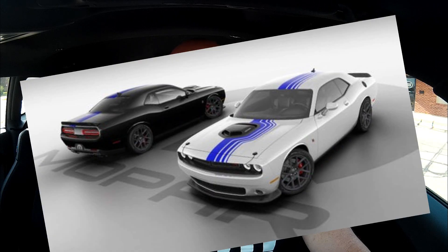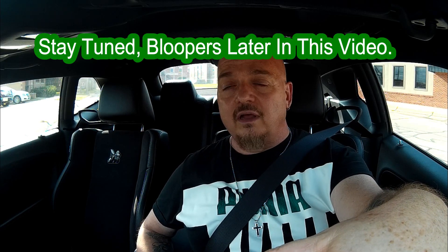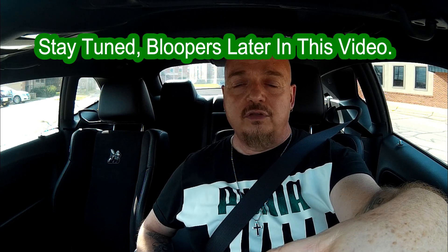This thing comes with the shaker and the stripes — again only in black and white, which I think looks really good. I really do like those stripes; they look fantastic. A couple of the other things that come with it: you get strut tower braces — I'm not sure if that's front and back or just front — but it does come with the Mopar strut tower brace, which is pretty cool. I've been wanting to get one of those for this car.